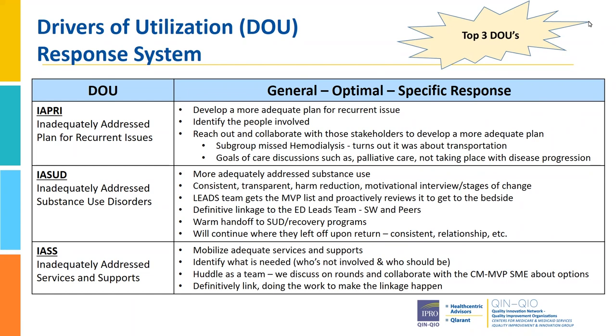Hi, I'm Nadira, and I'm the Director of Care and Case Management. After Lana assesses these patients at bedside, she drills down to figure out what the driver of utilization would be. We found after doing this multiple times, there were really three that stood out amongst all the others: inadequately addressed recurrent issues, inadequately addressed substance use disorders, and inadequately addressed services and supports. For our recurrent issues, we found a group of hemodialysis patients that kept coming back, and it turned out the issue was just transportation — they needed help being linked to transportation in the community to get them back and forth to their dialysis centers. We also found that goals of care discussions, like palliative care, were not really taking place.